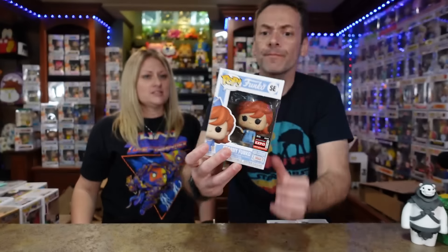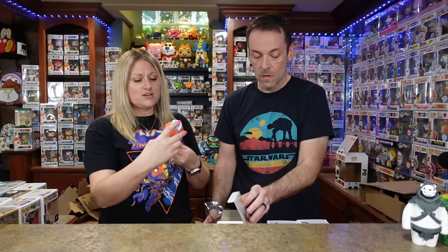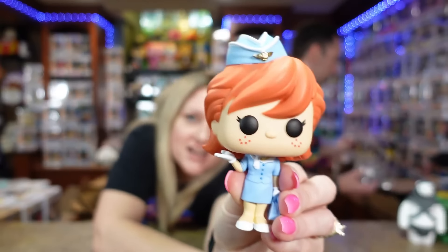And now our first look at Franny! We've shown a lot of Freddy's on the channel but this is the first official Franny — we haven't had any before. Do we know the backstory on Franny? She's Freddy's twin sister. So cute — check that out!